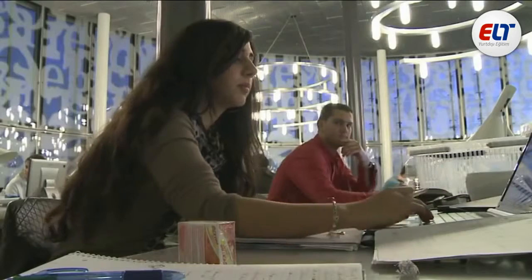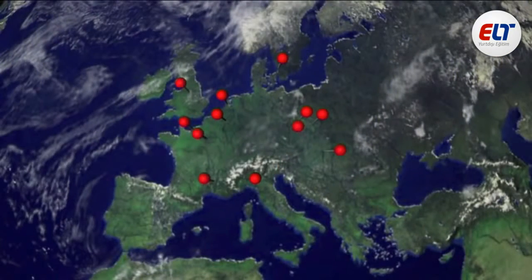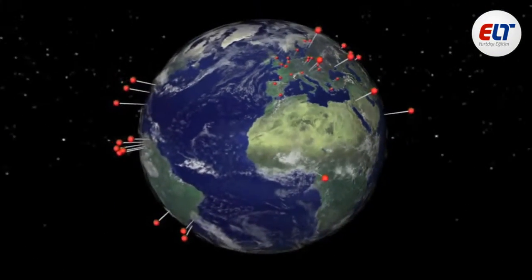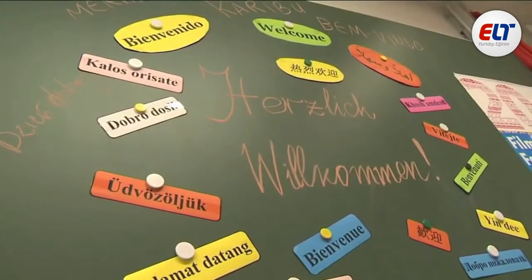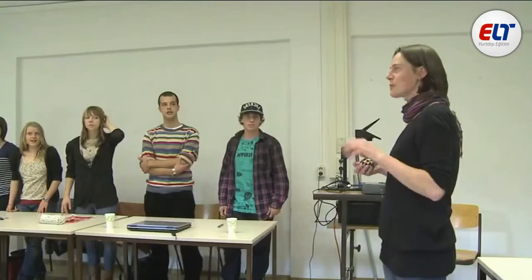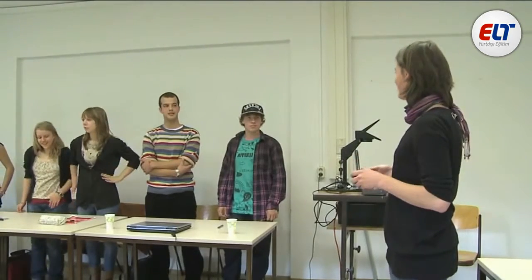You see students from all over the world on campus. It's no wonder BTU has partnerships with many universities in Europe and around the globe. The BTU international office organises student exchanges with universities worldwide and supports students with guidance and preparatory courses when they want to realise their dreams of studying abroad.